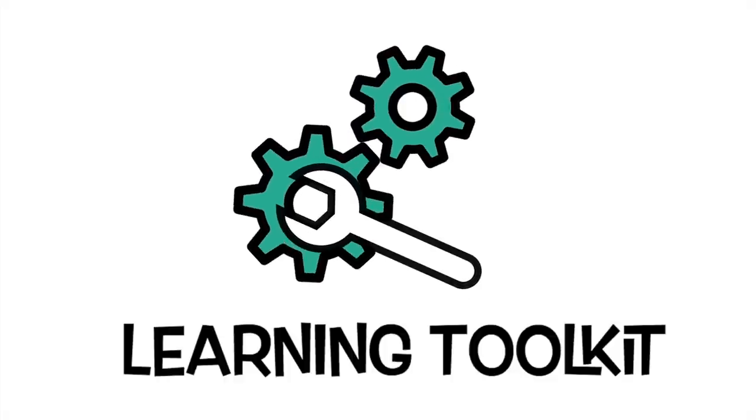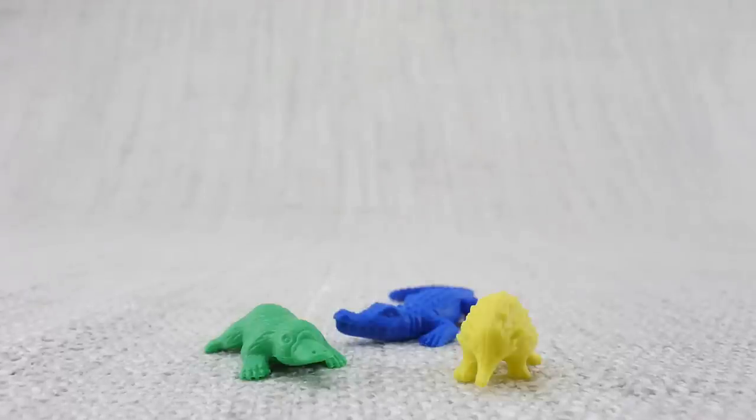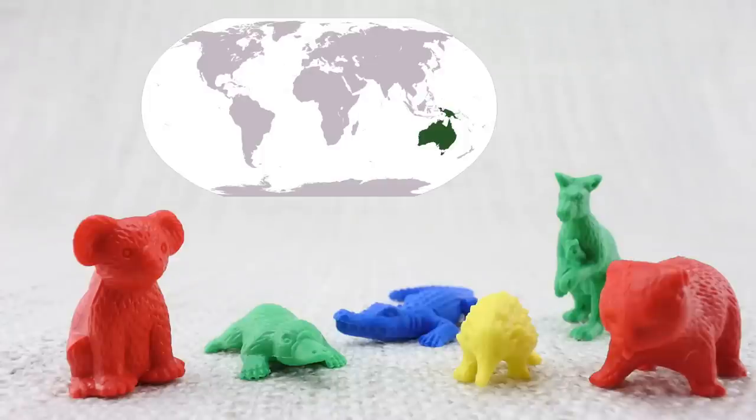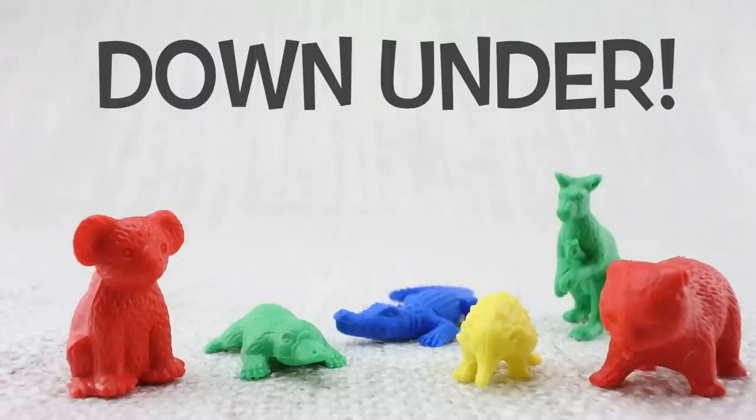G'day! Today we're going to learn about Australian animals. Australia is a country sometimes called 'down under.' They have very unique animals.